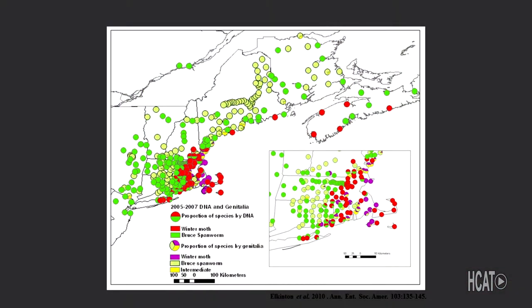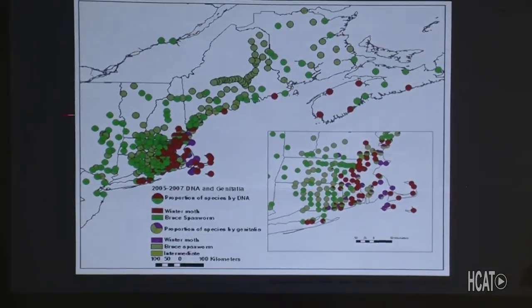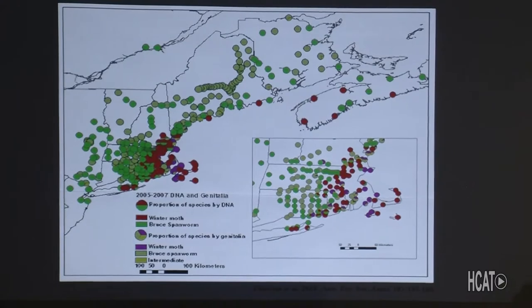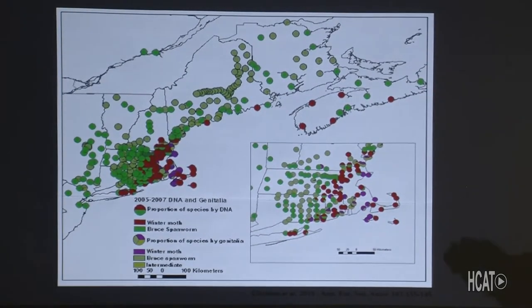This map shows the overall infestation area now. Originally it was the South Shore — Hanover, Hanson area — then Brookline, then all the way up the Maine coast, southern New Hampshire, down to Long Island, parts of Connecticut and Rhode Island. It's now expanded all over. Our concern is we don't want it to continue to grow, so there are efforts to find ways to stop that spread, which we'll discuss.